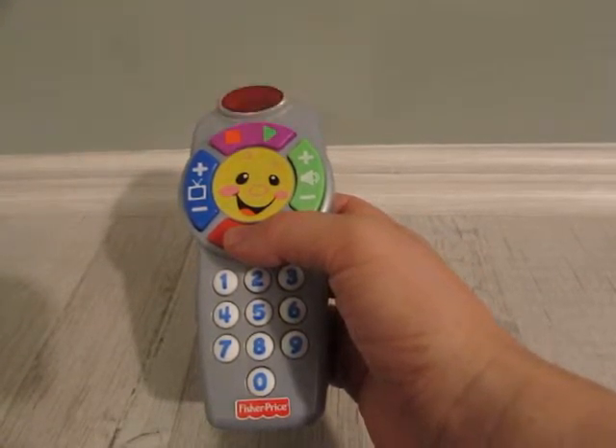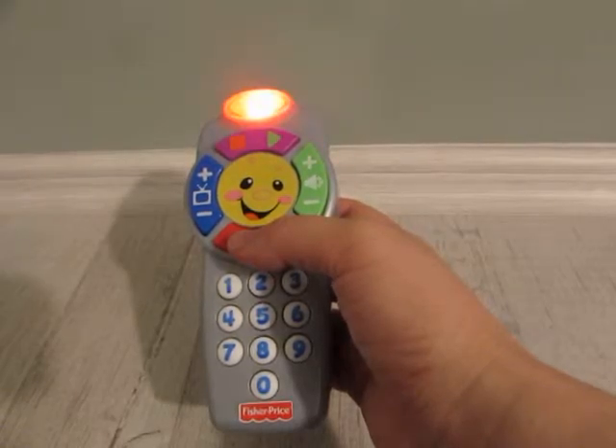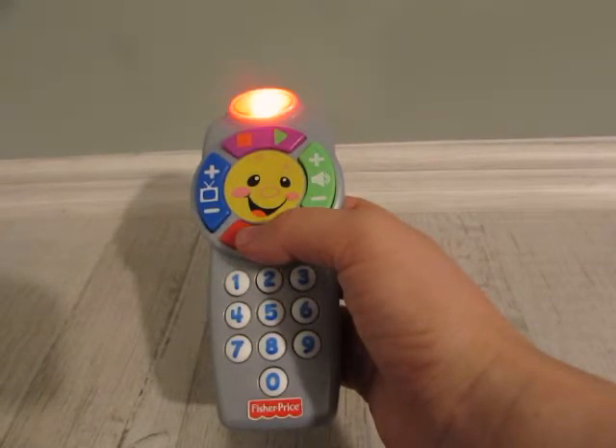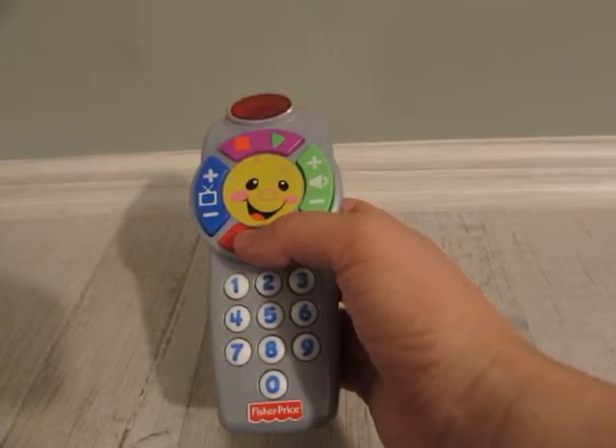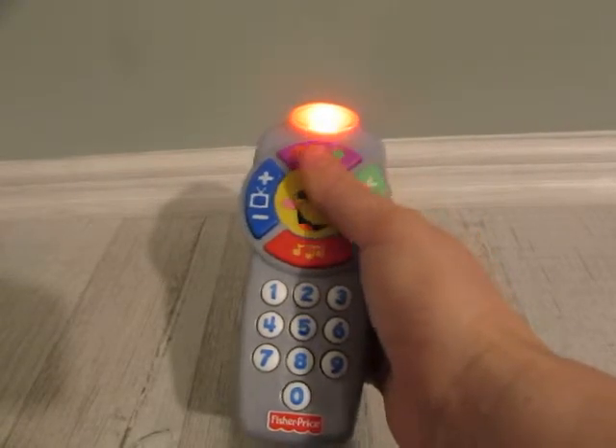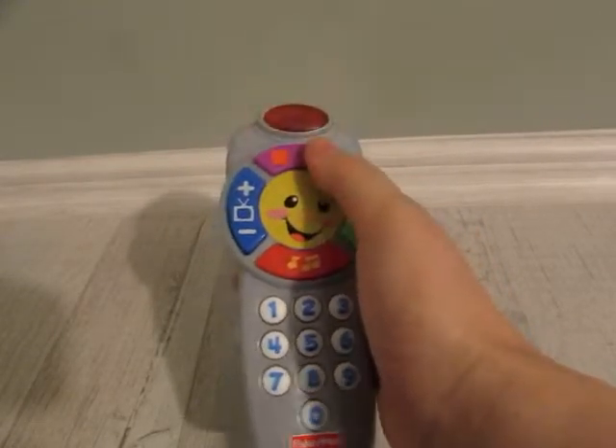I've got a remote and I'm ready to roll. I'm making things happen because I'm in control. Press the button, sing a song. Learn some numbers, count along. We could start with number one. Changing channels is such fun. Go!